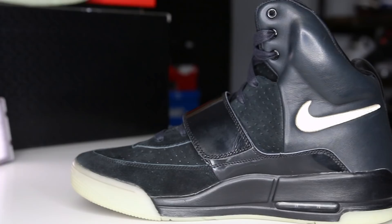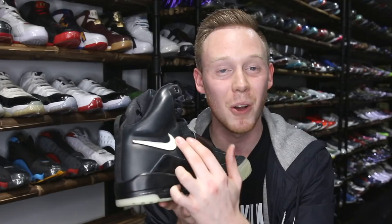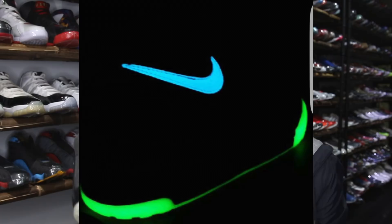Moving back on the sneaker, the entire heel and lace wing of the shoe is covered in this plush leather. One of the craziest features of this particular sample pair is that you've actually got a glow-in-the-dark swoosh. Unlike the outsole of the shoe, which glows green, this actually glows blue. The leather on the swoosh is this really nice tumbled white leather, which looks really clean.